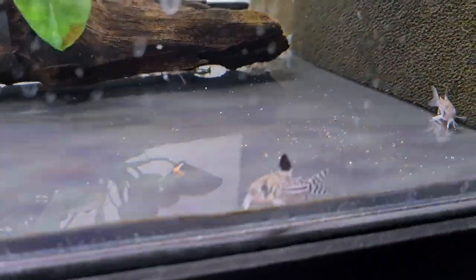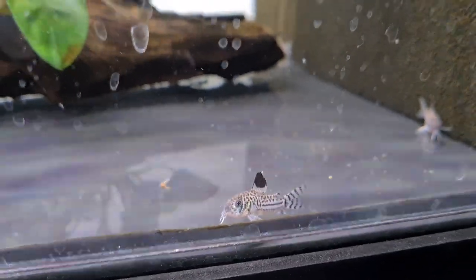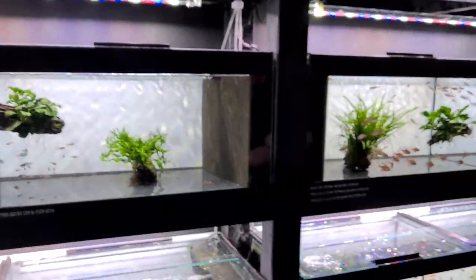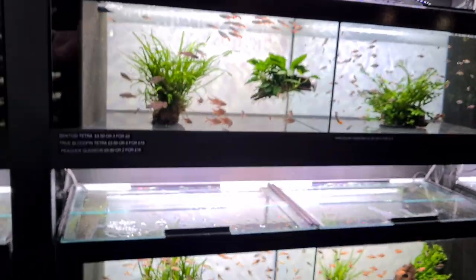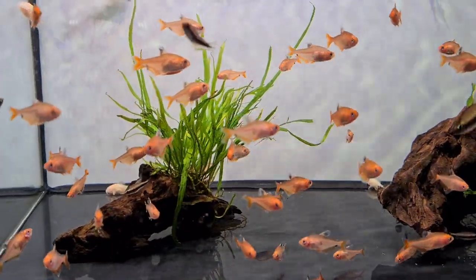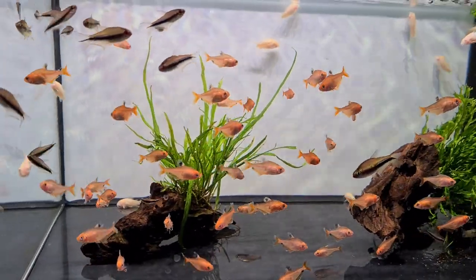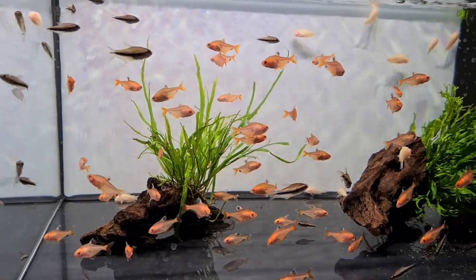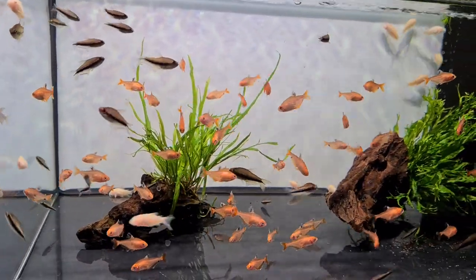We've got ember tetras — James has said before they're like glorified glow lights — but no, they are better than glow lights, though I still like a glow light! Oh, these are new — super tetras, really nice and bright. They're not quite red and they're not quite orange, they're just bright bright bright. They look stunning.